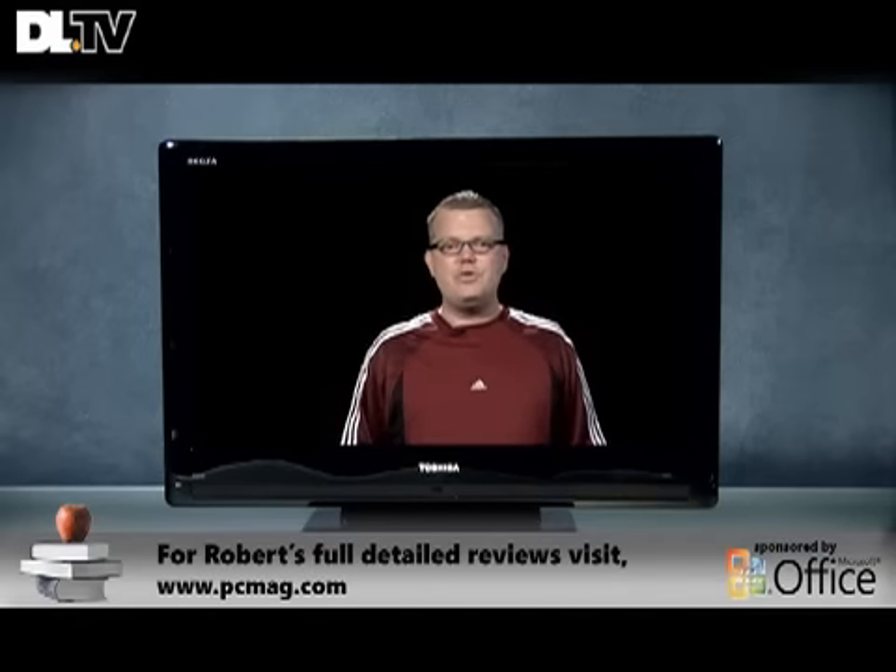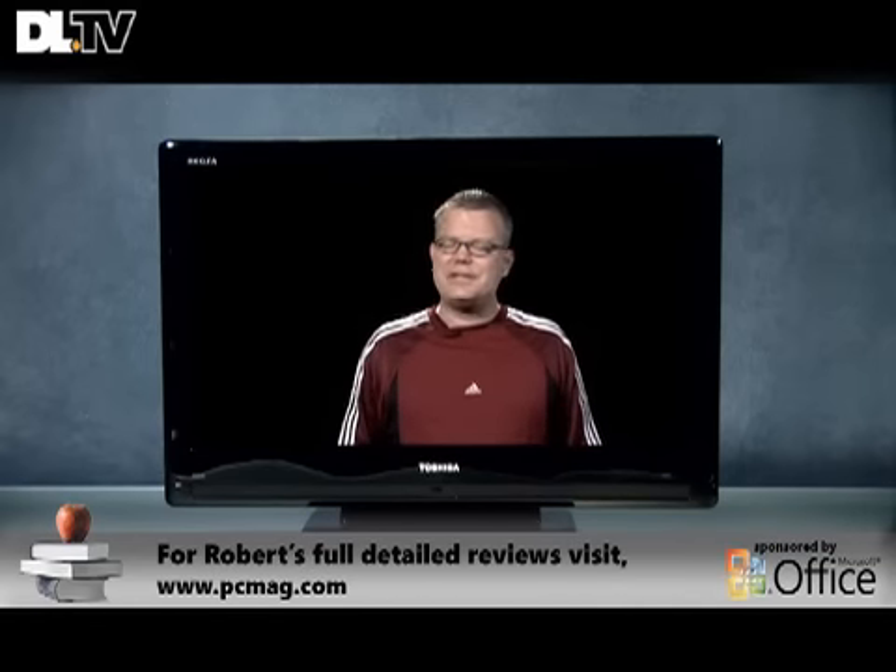Now, for a full detailed review of any of these TVs that I've shown, please visit PCMag.com.